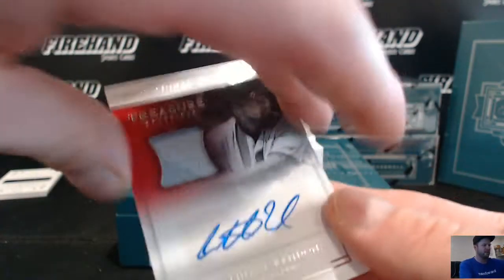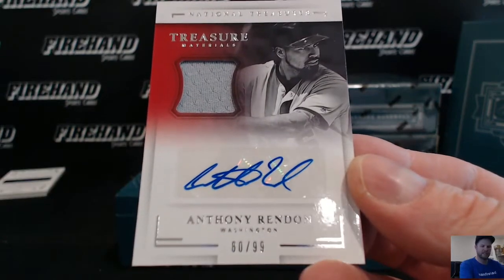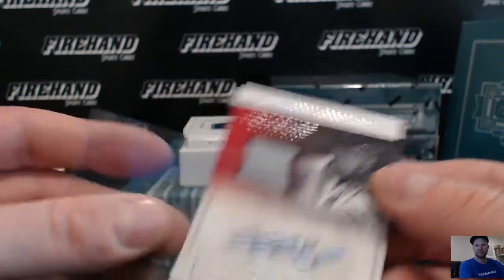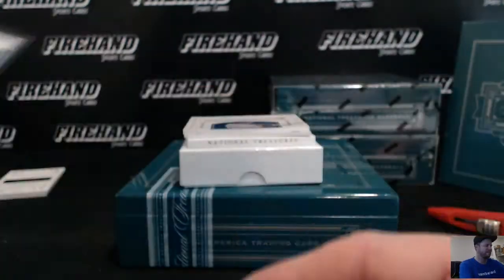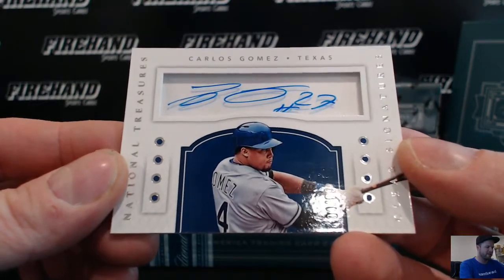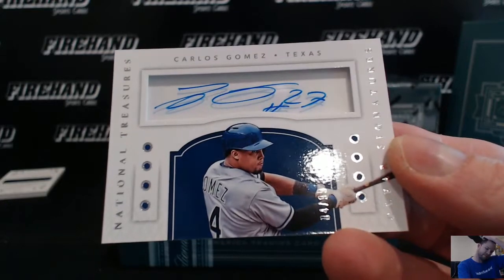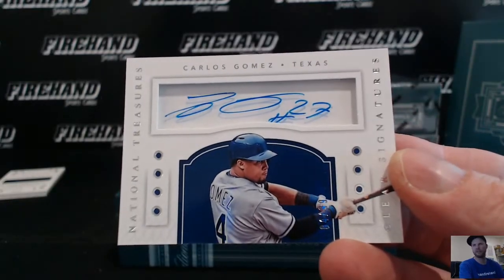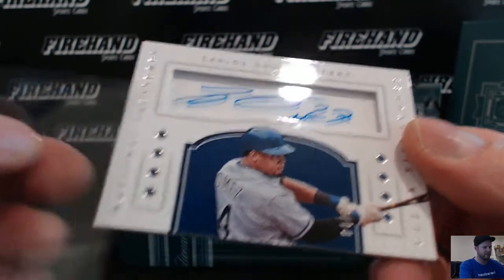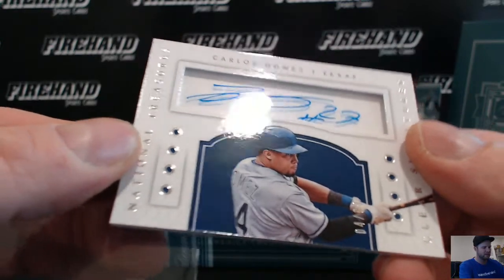Auto jersey, Anthony Rendon, 80 of 99, Nationals, going to CMAX 100. Clear signatures, Carlos Gomez of the Texas Rangers, 4 of 99, going to Raviri. Looks like he wrote number 27 on there and it's clear, got a 4 on it.